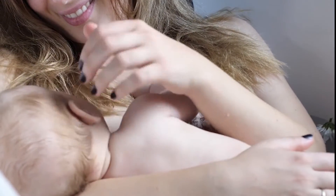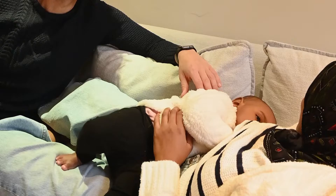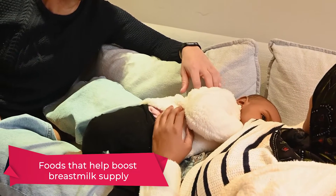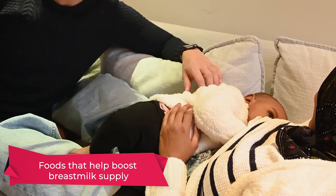Are you a breastfeeding mom and want to boost your milk supply? We already have a video about how to boost your milk supply, but in this video we will discuss more foods that will help boost breast milk in moms.